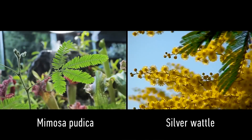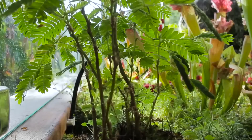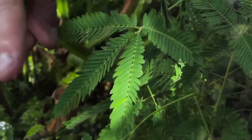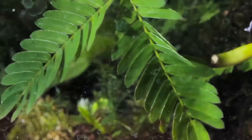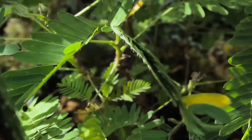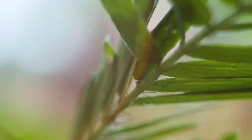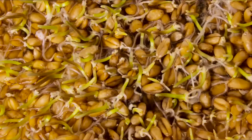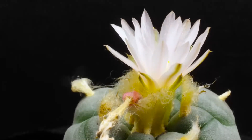Don't confuse it with silver wattle, which men traditionally give to women on the 8th of March. Mimosa pudica is a herbaceous plant of up to 60 centimeters in height. Even a subtle touch can make its leaves fold and droop. This raises the question: are plants capable of fast movements? Are they capable of trapping someone?